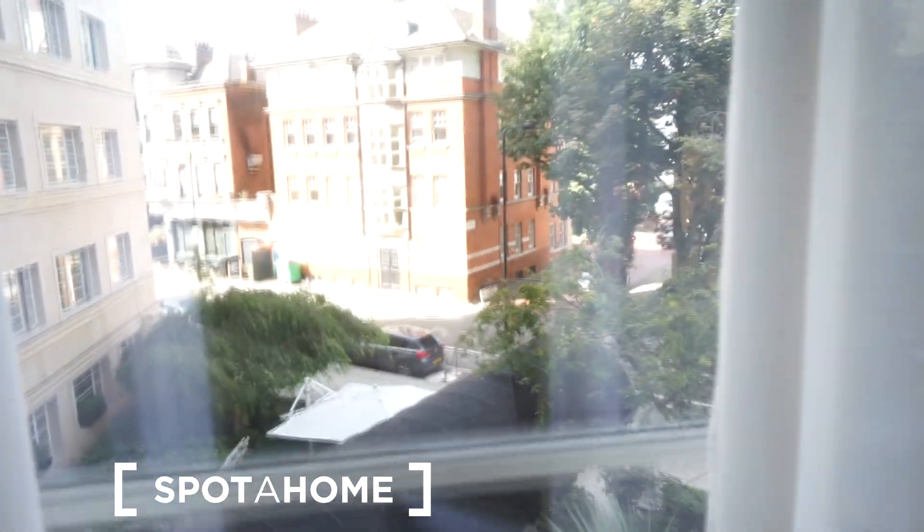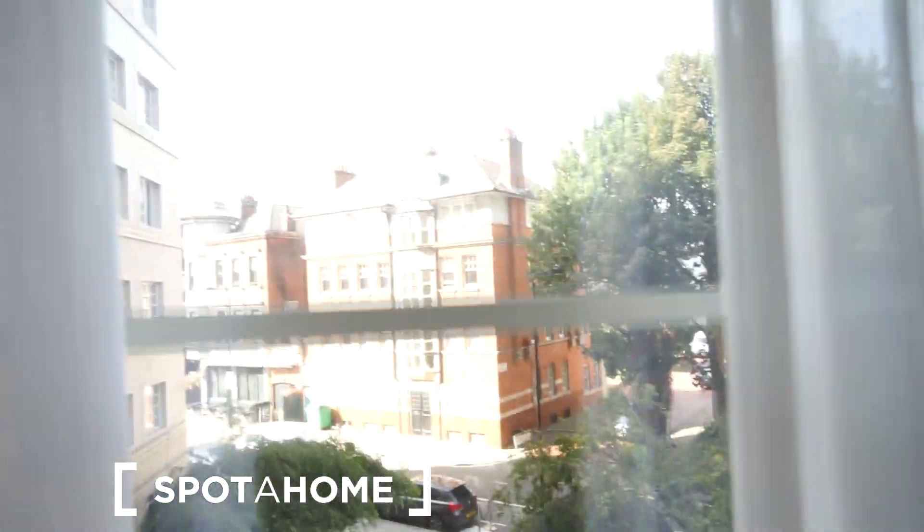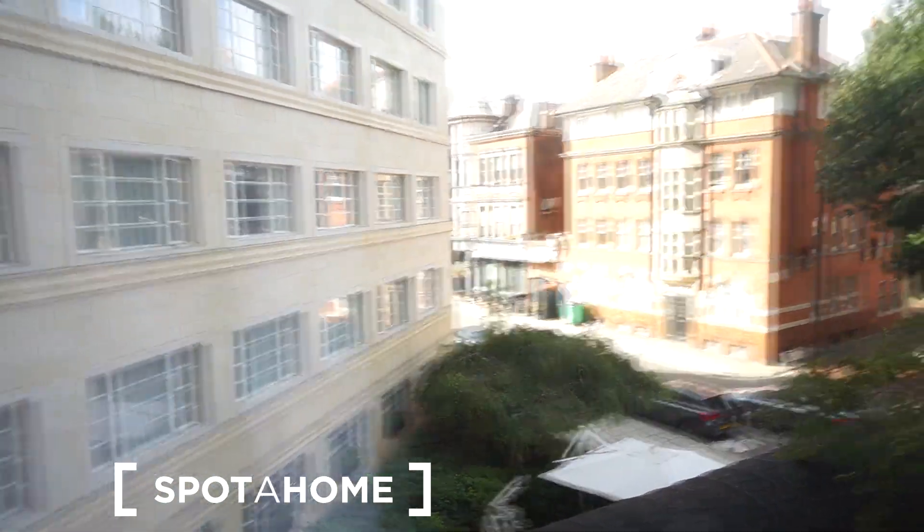Behind the curtains there's an additional wardrobe, and we have a safety locker here. Let me show you the view — it looks like this. The building looks like this, and we're in this building exactly.